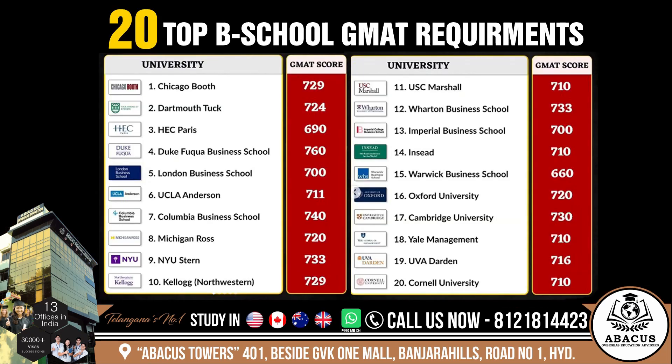I will read out this 20 university list and their GMAT requirements. Chicago Booth: 729. Dartmouth Tuck: 724. HEC Paris: 690. Duke Business School: 760. London Business School: 700. UCLA Anderson: 711. Columbia Business School: 740. Michigan Ross: 720.